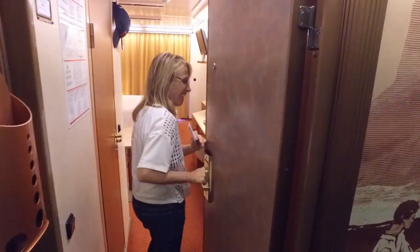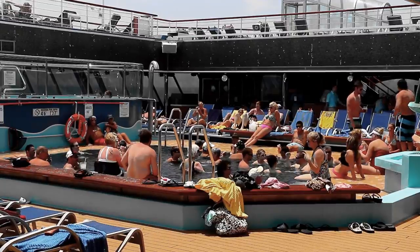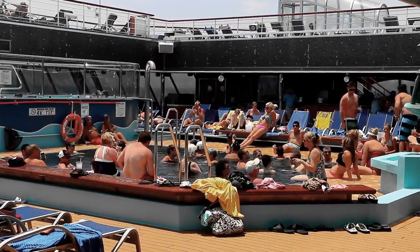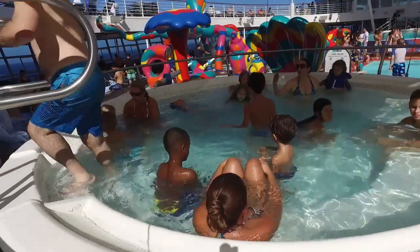Cruise ship cabins are notoriously small, as are cruise ship balconies. Cruise ship jacuzzis and swimming pools are usually crowded, and you always have to wonder how clean the other people were who were in it before you.